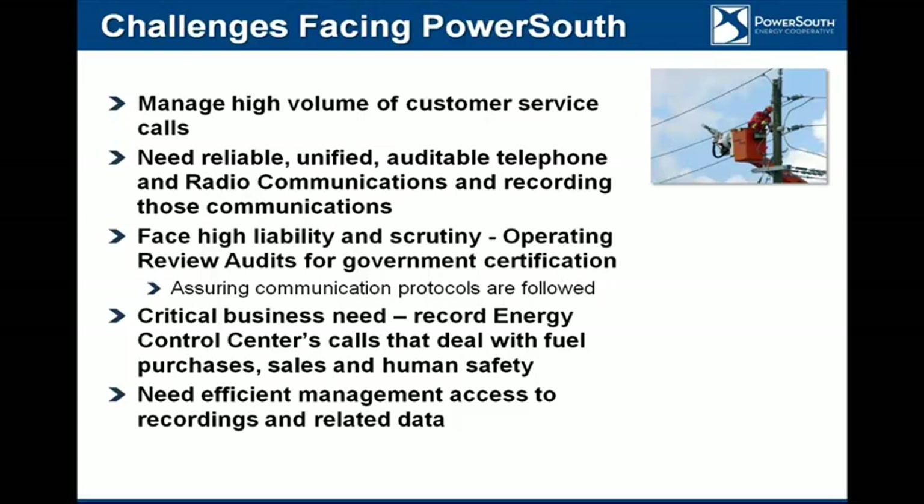Human safety is critical. We're working with 230,000-volt lines, 115,000-volt lines, and 46,000-volt lines. So we don't need to close breakers in on people or destroy any equipment. Also, we're a billion-dollar company — 75% of our budget is associated with fuel and purchased power sales and purchases. It's very critical that that significant part of our budget is handled properly, and those calls are recorded. The fuels group has frequently referred back to them to confirm purchases. Operators are also able to go back and play back recordings to make sure that the protocols are being followed.